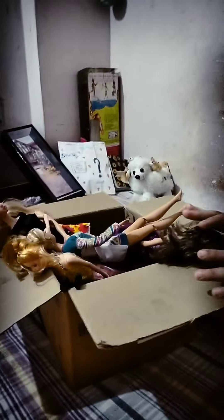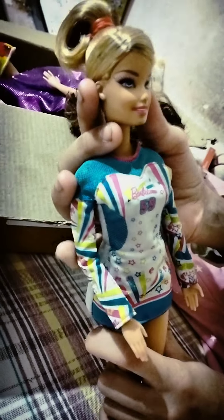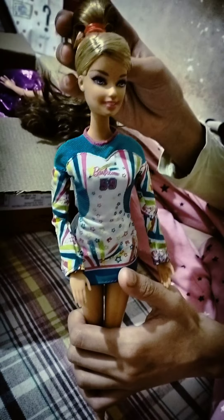Hello doll fans! Today I am going to show you all my doll collection, so let's start our video. The first doll I have is the gymnastic doll from 2022 Mattel. She has articulation and she is so beautiful and pretty. Her eyes are blue, her lips are pink, and her hair is blonde.